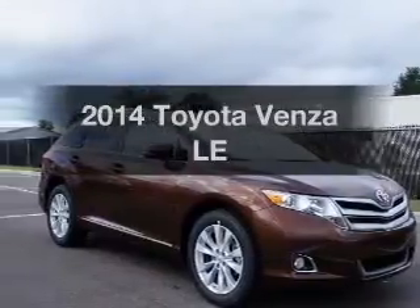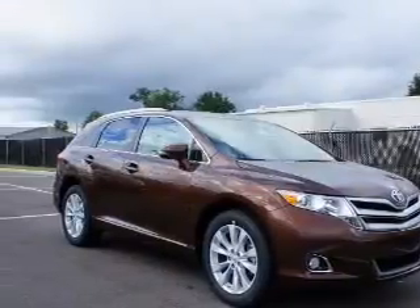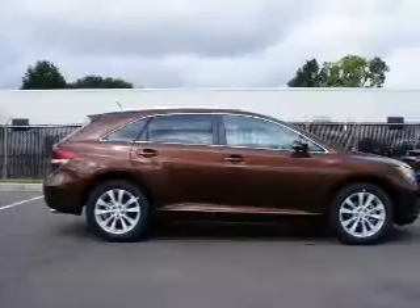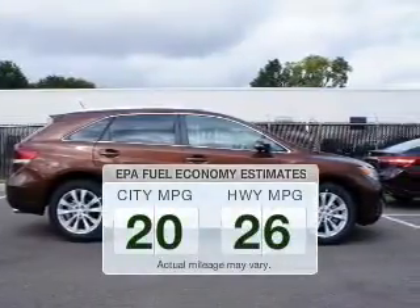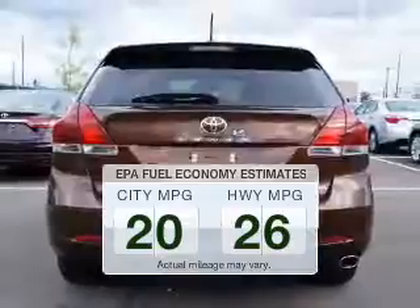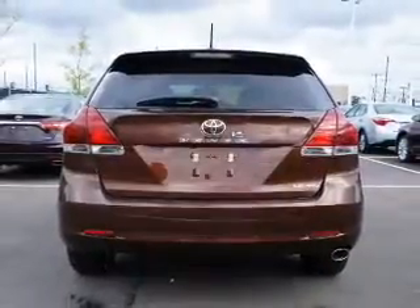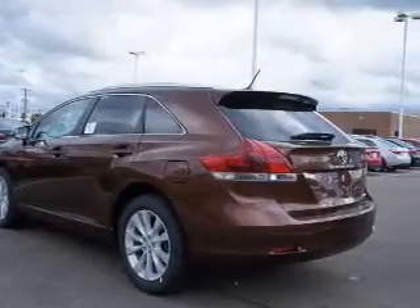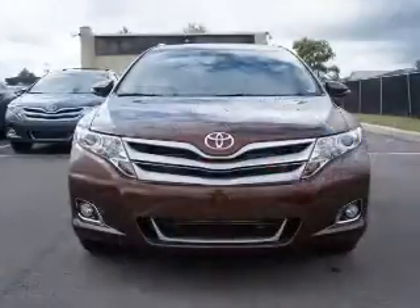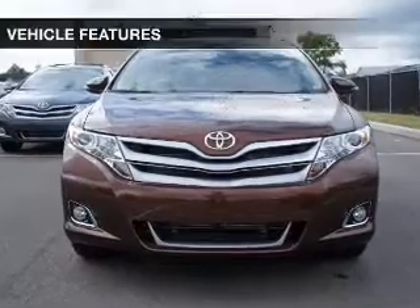Presenting the 2014 Toyota Venza. Find everything you want in a ride under one roof with this vehicle. Better gas mileage means better long-term driving, and this ride delivers with a great low fuel consumption rate. The powertrain includes all-wheel drive with an efficient four-cylinder engine that responds smoothly to its six-speed automatic transmission. Brakes safely with the anti-lock braking system.